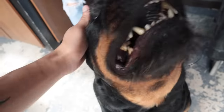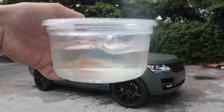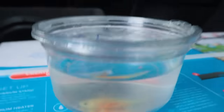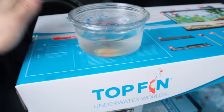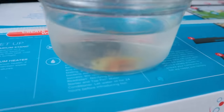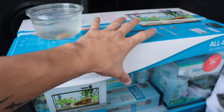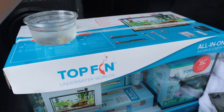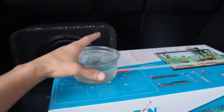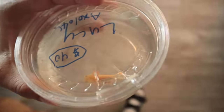I'm gonna get this guy home, set up his new tank, and then surprise my sister. It is time — I think I have a plan: if I bring the tank and everything, she's gonna know automatically I got her an axolotl. So I'm just gonna go in and surprise her with the axolotl first, then surprise her with the full tank setup. Two surprises in one.